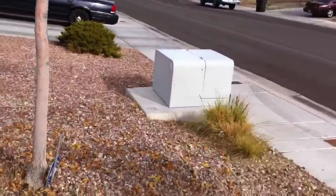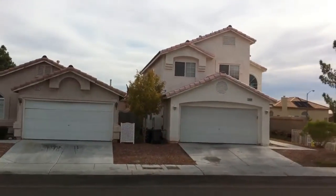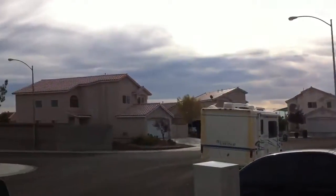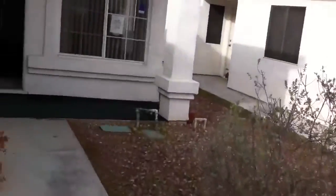I'll just give you a shot of the outside here and the neighborhood. Okay, let's take a look inside.